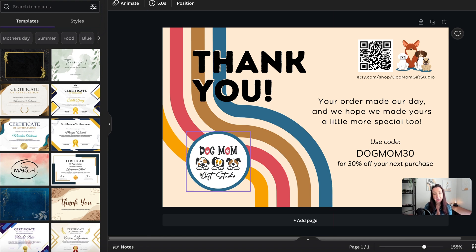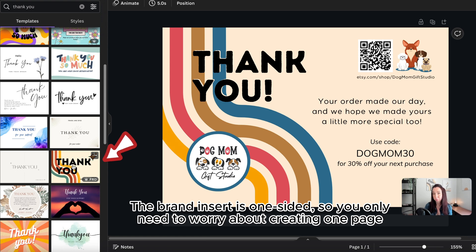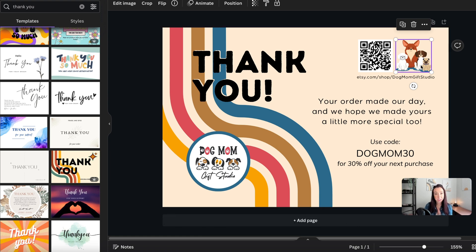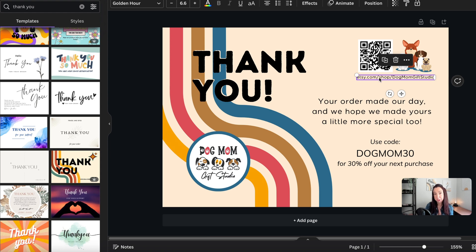Once your blank canvas is ready, I started by bringing in my logo, which I already had, then pulled in coordinating colors. You can type 'thank you' in the search to find a variety of template options. I started with a template and made updates — I have all my branding colors, images from my shop setup, and a discount code I created in my Etsy shop that corresponds here. I also include the direct URL for my shop in case a customer doesn't know how to use a QR code, or simply wants to share the direct link.